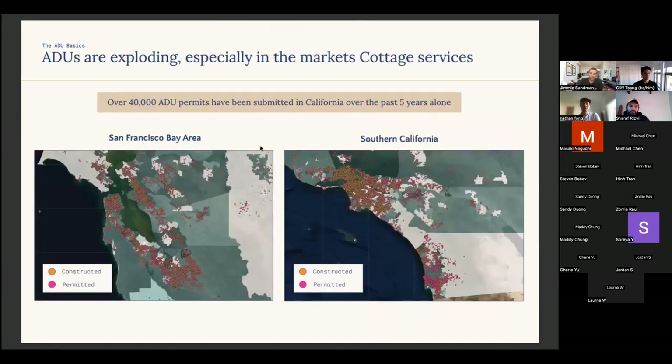Here's a fun little map — all public record overlaid on an ArcGIS map. Orange is constructed, pink is permitted. This covers the Bay Area and Southern California, pulled late last year. Well over 40,000 ADU permits have been submitted in California just over the past five years — they were hot even before the 2020 law, and the law made them take off even more.